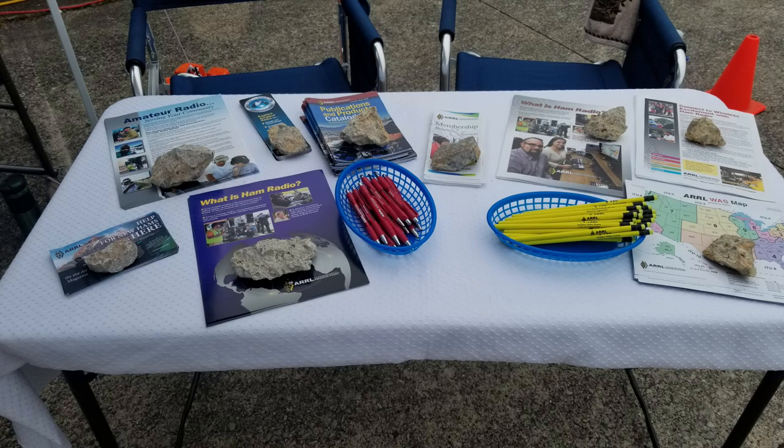We had ARRL information covering getting started, testing, and all the different aspects of amateur radio. Of course, we had some free pens and pencils and gave a few of those away. We were there answering questions from the public and offering the literature to anybody who was interested.